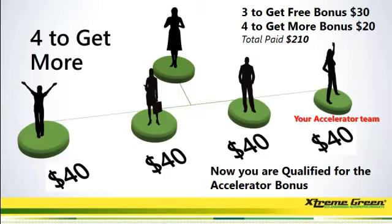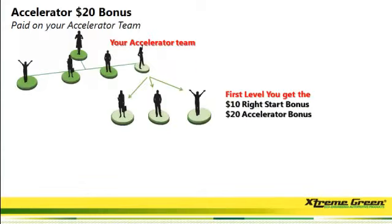Remember the accelerator bonus? That's when you start your accelerator team on your fourth person on. So on the fourth person, when they sign up their first three, not only are you going to get the $10 right start bonus — remember you get that on everybody on your second level — you're also going to get a $20 accelerator bonus on those three people.